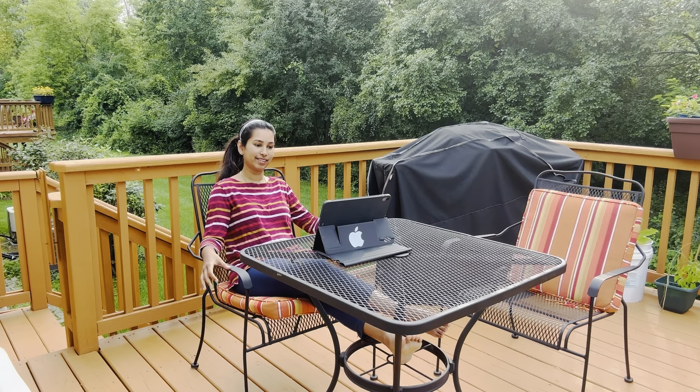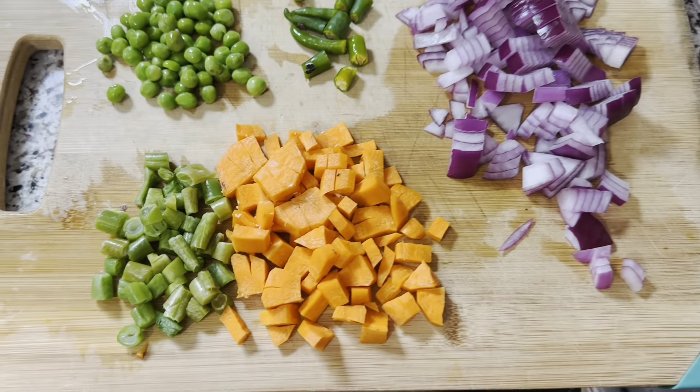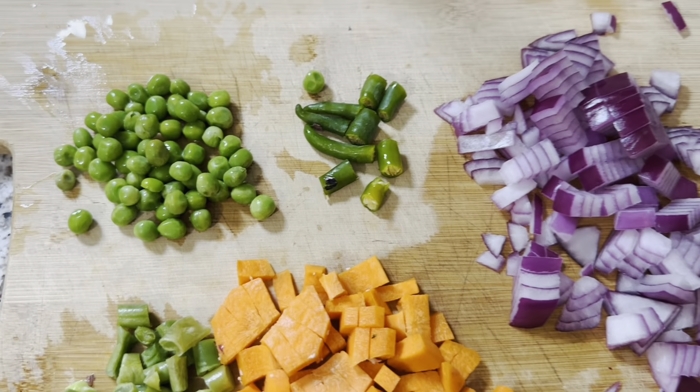Next, we are going to prepare our breakfast: Semya Upma with Dantlochi, some carrots, beans, and peas.